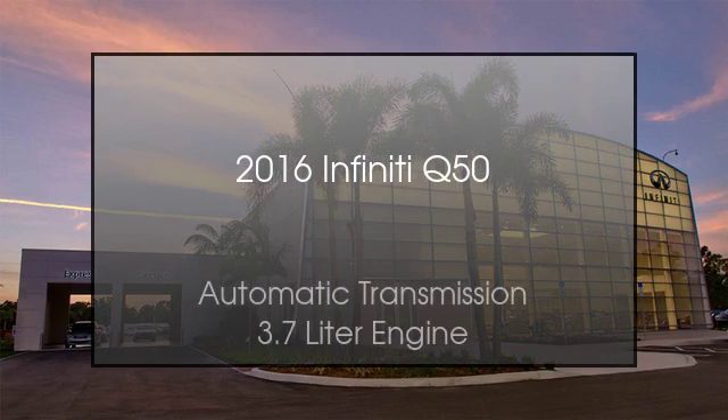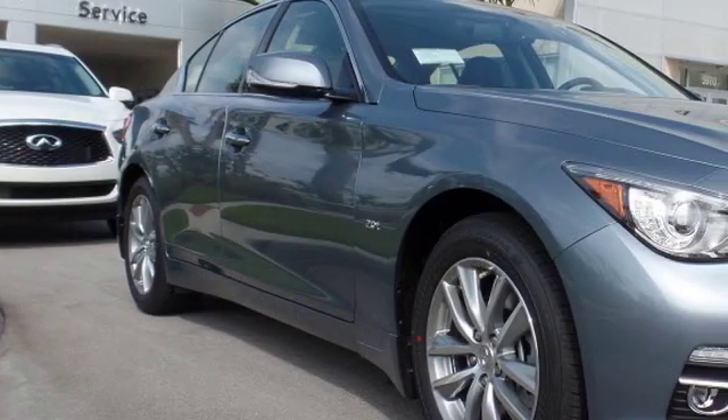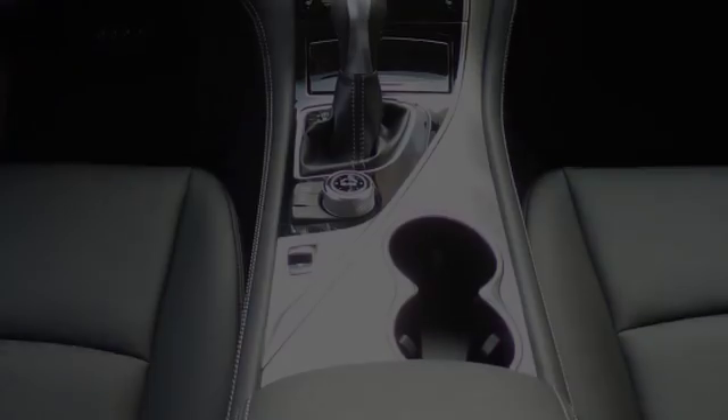This is a 2016 Infiniti Q50. This four-door sedan has an automatic transmission and a 3.7 liter engine. All of the following features are included.